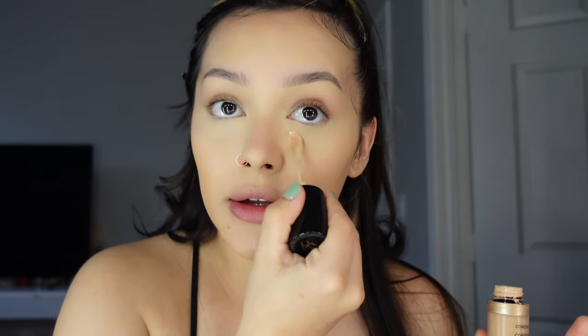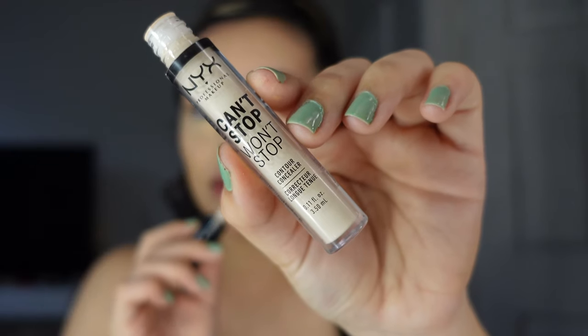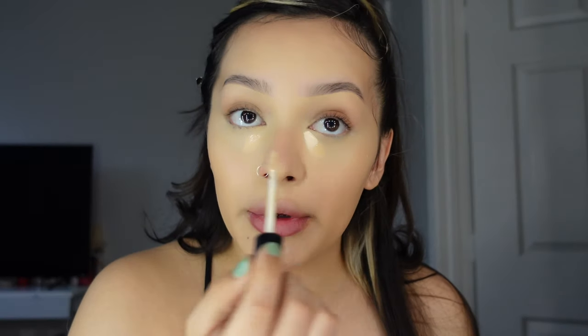Now I go in with a second round of concealer — I know it may seem crazy but it's just what I do. Take what you need and leave what you don't. I take the NYX Can't Stop Won't Stop concealer in Fair and put it in the inner corners just to brighten up the under eye a little bit. I'm gonna let this sit.